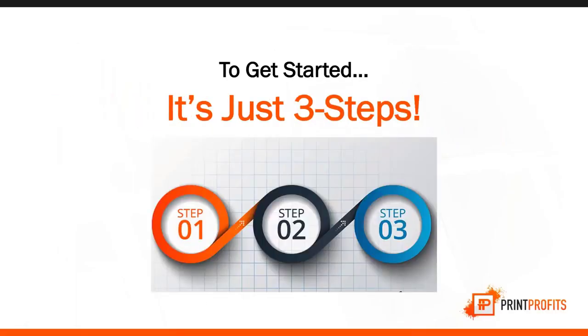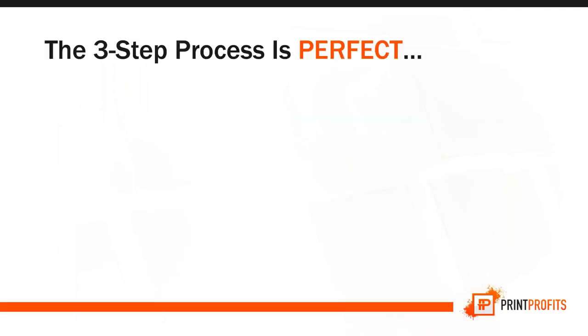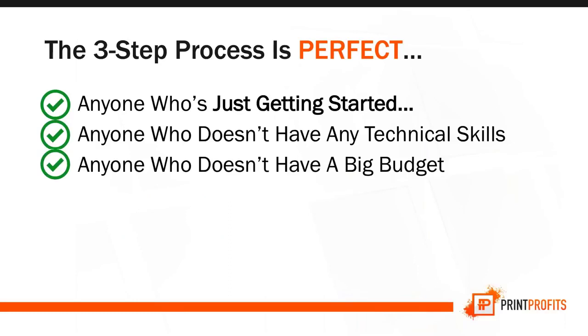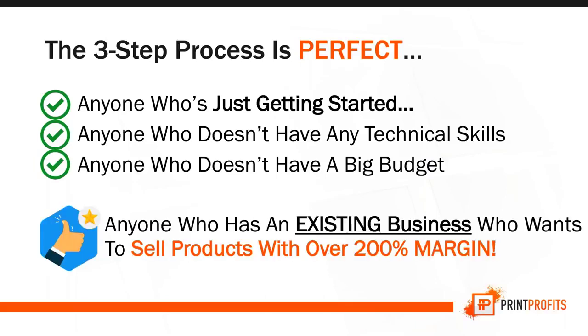Look at one of my students' results: $300,000 with just one single product. To get started, it's just three easy steps. The three-step process is perfect for anyone just getting started and anyone with no technical skills — no coding, no manually creating a website from scratch, and no big budget required.